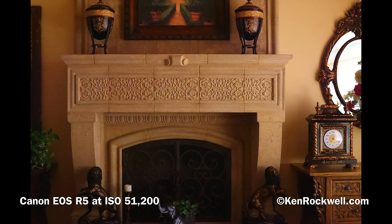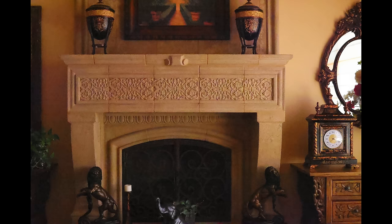At ISO 51,000 you get a little bit of color mottling — some magenta-green kind of blobs, but not a big deal. It gets worse at ISO 102,400, which is completely insane but that's to be expected.